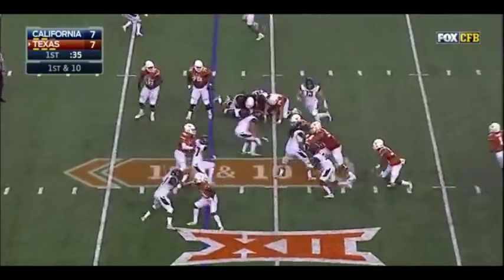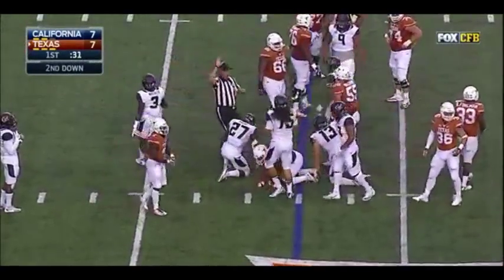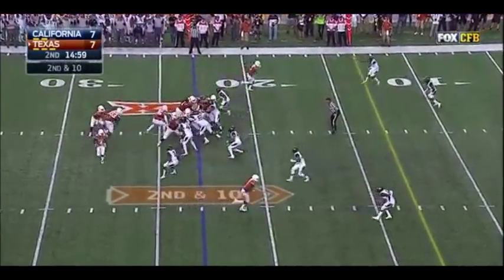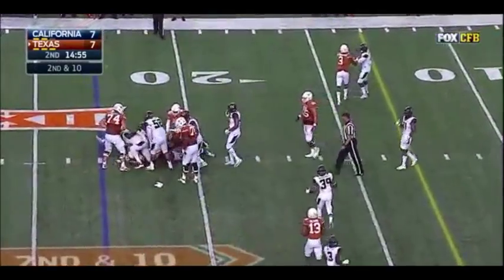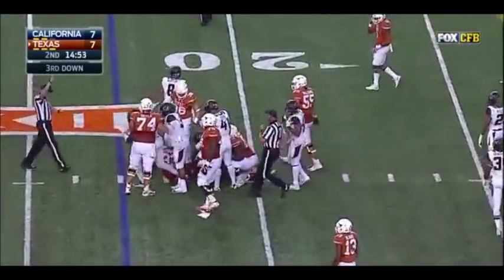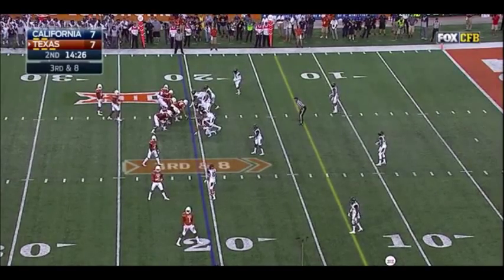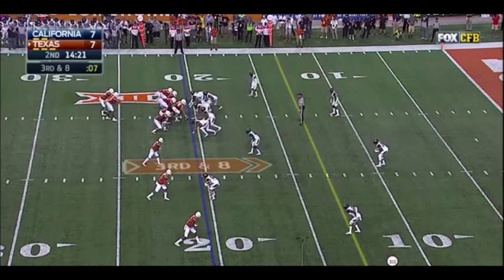They hand it off, running to the left, and it's Foreman — he'll lean forward. Second down and 10 at the 23. Hurd hands it off, it's Foreman. And when you look at Gerard Hurd — eight at the 20 — wisdom. That's what Gerard Hurd said.